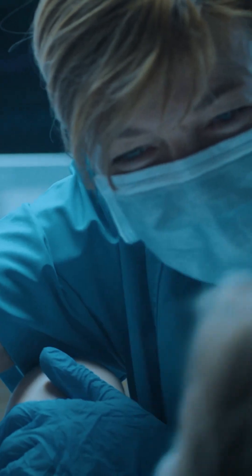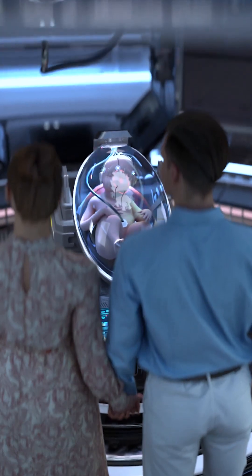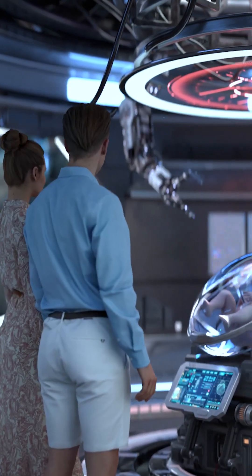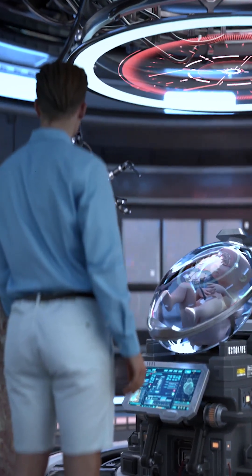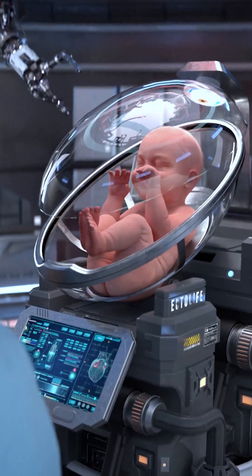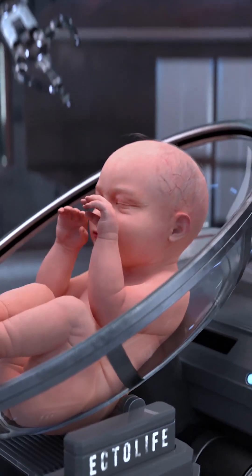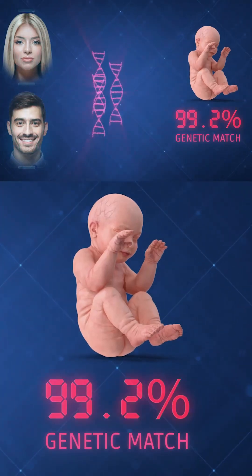Say goodbye to the pain of childbirth and birth-related muscle contractions. Ectolife provides you a safe, pain-free alternative that helps you deliver your baby without stress. The delivery process is smooth, convenient, and can be done with just a push of a button. After discharging the amniotic fluid from the artificial womb, you will be able to easily remove your baby from the growth pod. To ensure full transparency, our post-delivery free DNA paternity test helps you confirm the genetic identity of your baby so you can return home knowing that your baby is genetically yours.